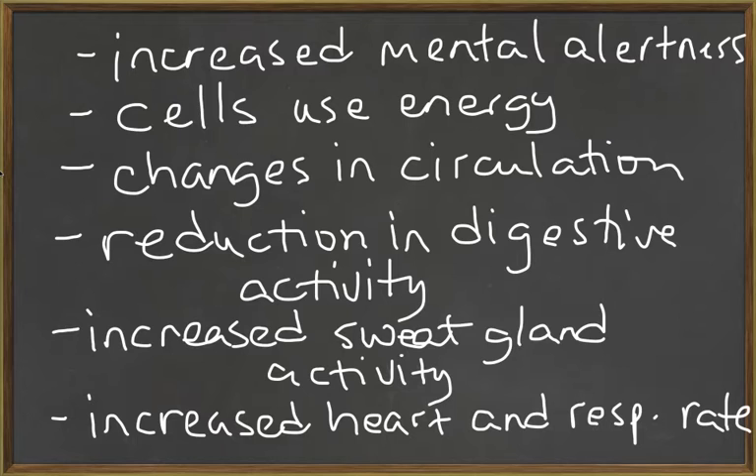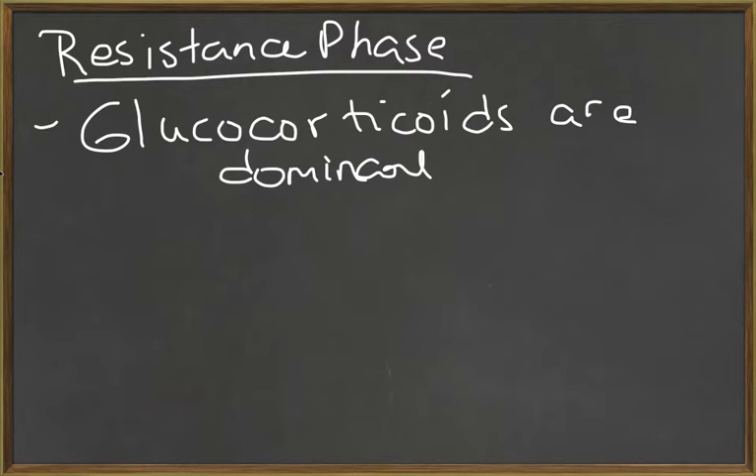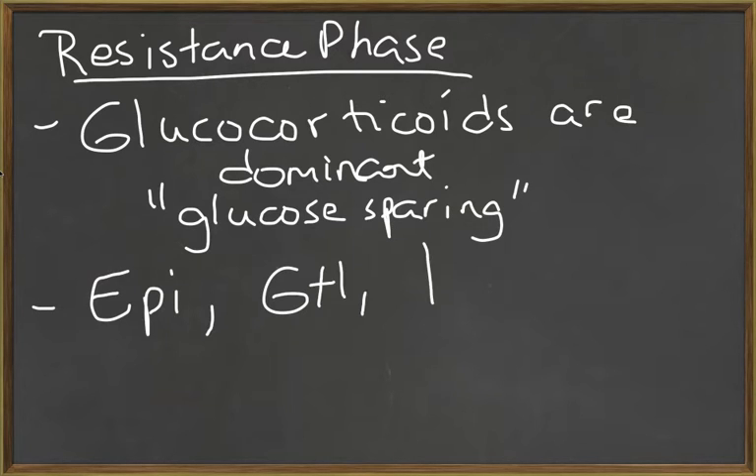These are the things you're going to see in that first phase called the alarm phase. The second phase is called the resistance phase. If a stress lasts longer than a few hours, the individual enters the resistance phase. In this phase, glucocorticoids are the dominant hormone, whereas in the alarm phase norepinephrine and epinephrine were the dominant hormones. Other hormones involved in the resistance phase are epinephrine, growth hormone, and thyroid hormone.